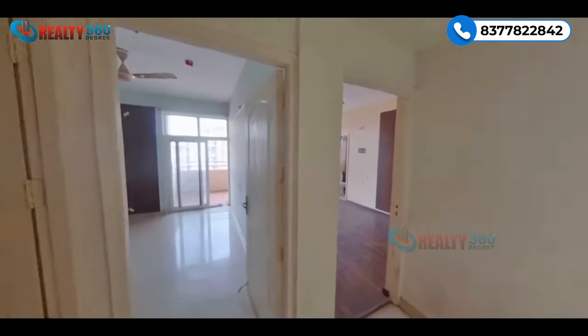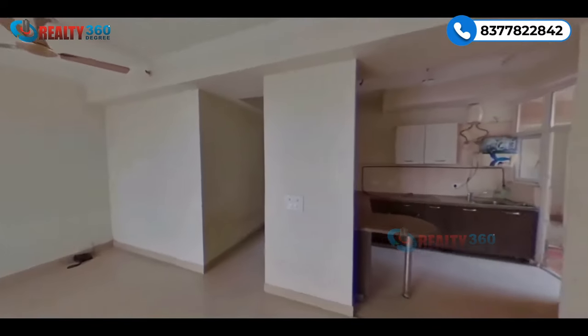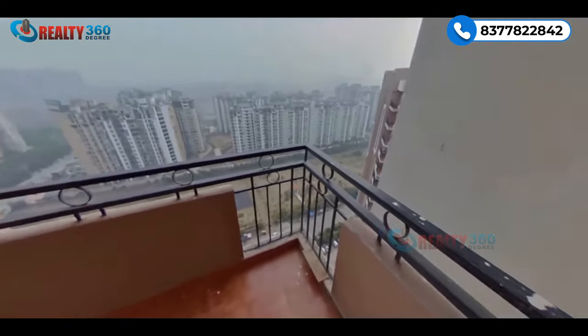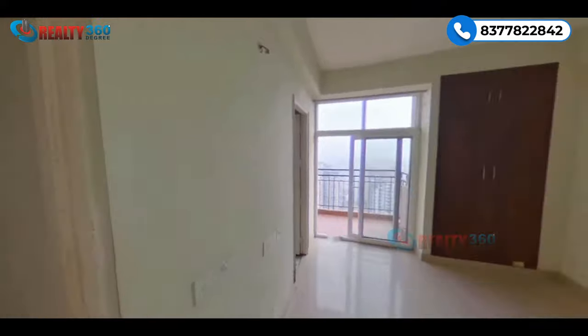The project offers 3 BHK and 4 BHK apartments; currently only 3 BHK units are open for sale. The sizes are very spacious and grand, as shown on screen. There are only 7 units per floor, served by 5 high-speed elevators. Views are either on the main road or the central green area — a very good plus point.